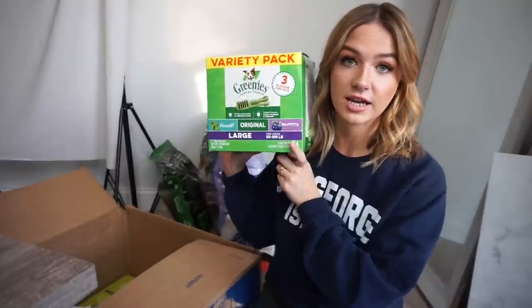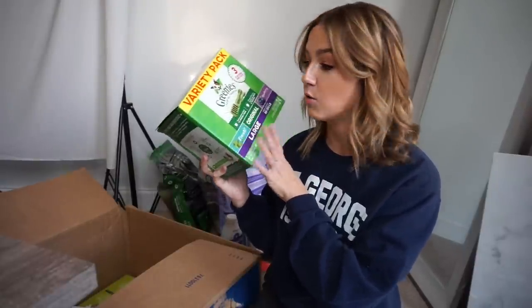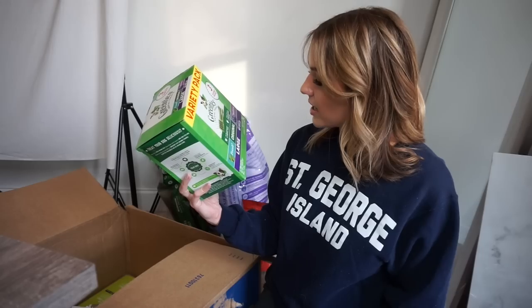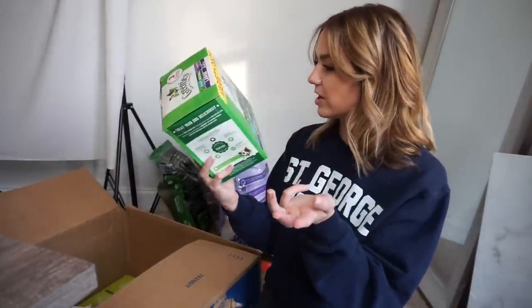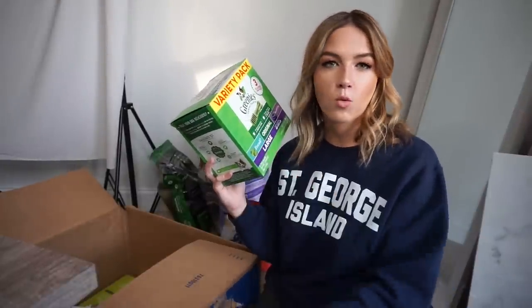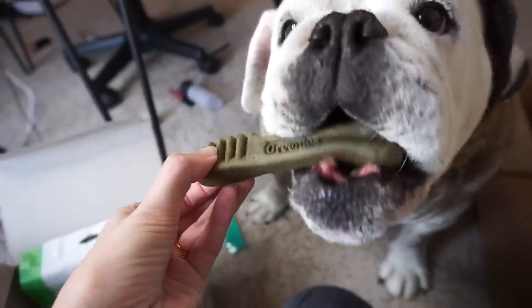There are 24 treats in here. These were 10% off and an extra 5% off on auto-ship, so obviously I added them to auto-ship. It actually comes with three flavors — fresh, original, and blueberry. I'm going to incorporate these into the daily mix; the vet said one a day or one every other day. Let's give them one right now — here you go! It's a hit. Come on Ollie, go brush those teethers!